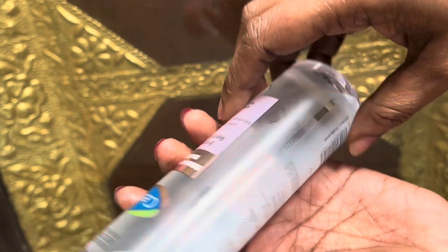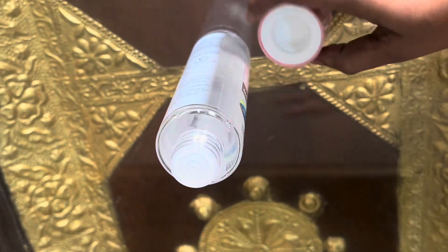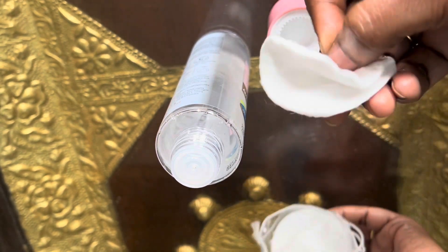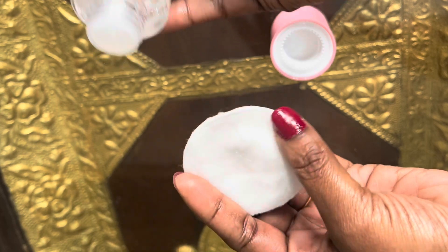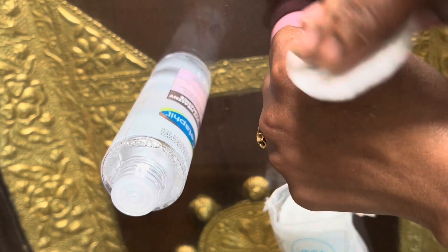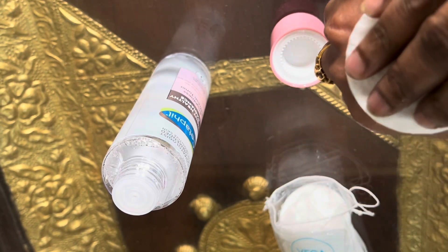Now, if you want to use the toner, just open it. There are cotton pads — you can dip a cotton pad in it. If you want to use it directly, you can clean your face with it. You can use about half a spoon — dip the cotton pad and apply it.